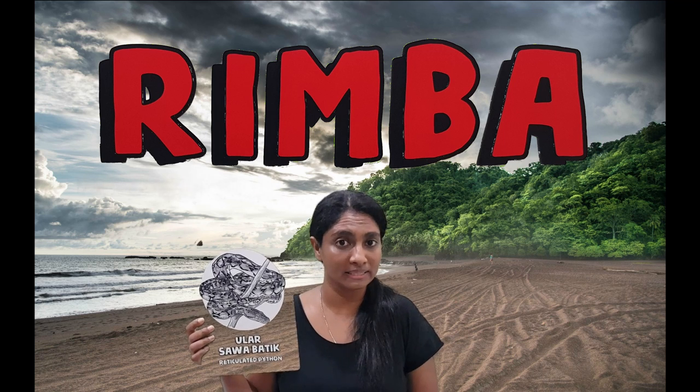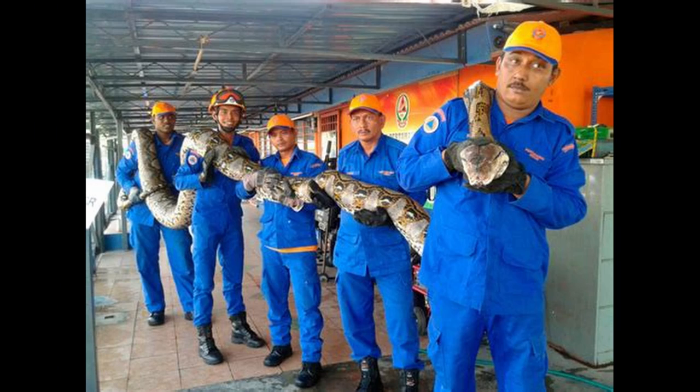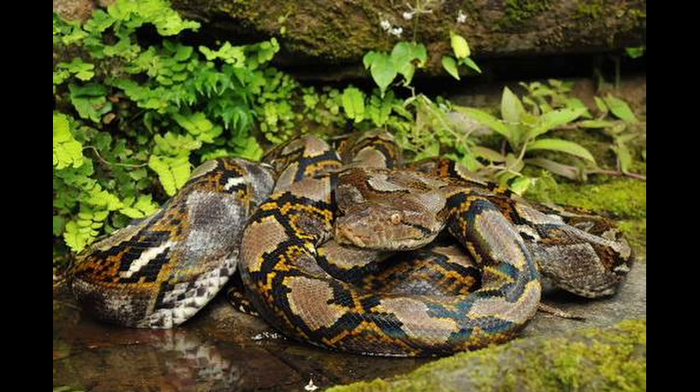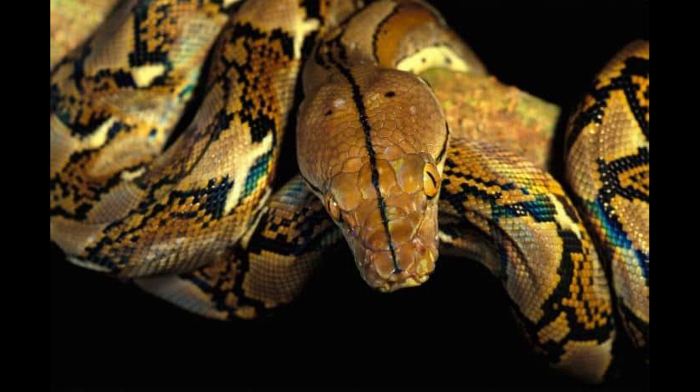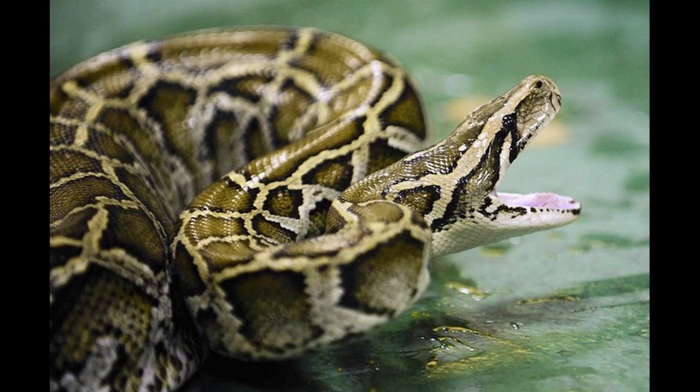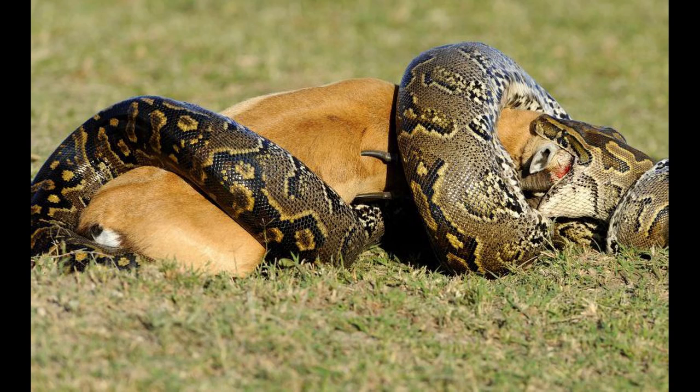Then we have the reticulated python. Do you know the reticulated python is the longest snake in the world? Look at the pattern on their skin — very unique! This pattern helps them hide from predators and ambush prey. The squirrel would not have seen it coming. Reticulated pythons don't have ears like us, but they have an organ called the columella, which helps them feel vibrations on the ground. If prey is nearby, the python can sense them and will strike, strangle, squash, and swallow it whole.